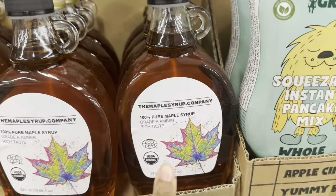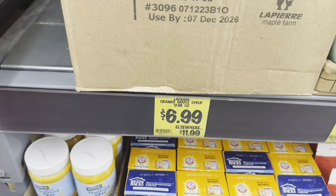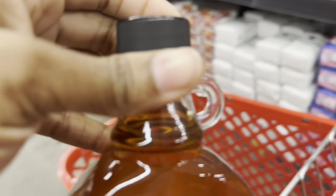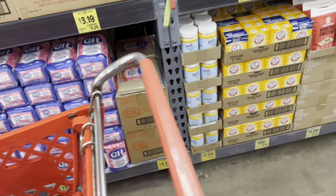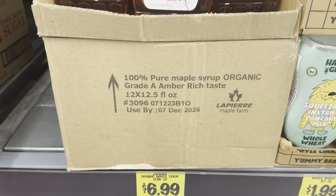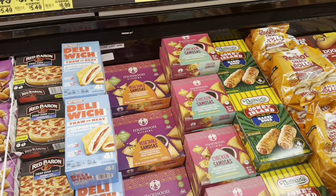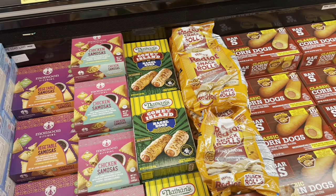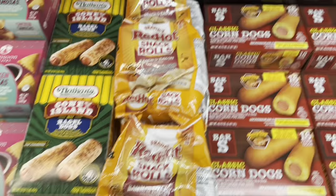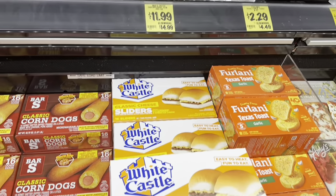They have 100% pure maple syrup for only $6.99 — elsewhere it's $11.99, and I usually pay $8 to $10 for it. I'm definitely grabbing one of those. They also have a bunch of little snacks I've never heard of, like red hot snack rolls with ranch and bacon flavor for $3.99, and White Castle burgers for $11.99.